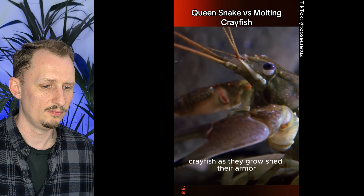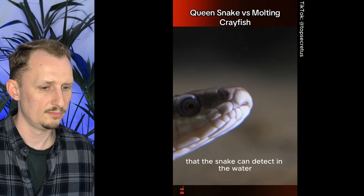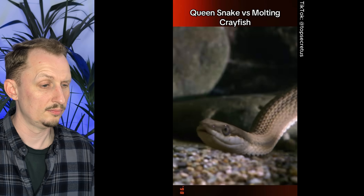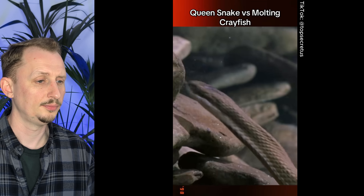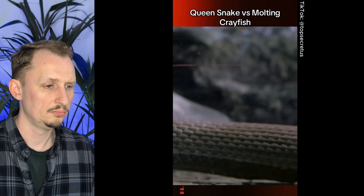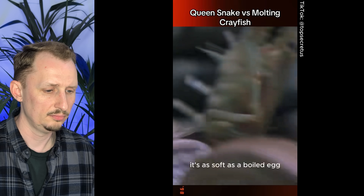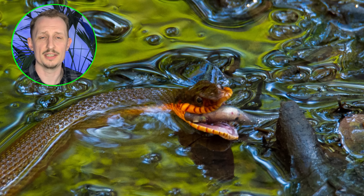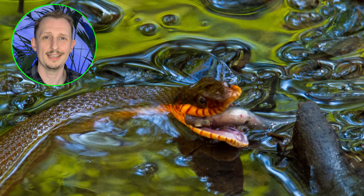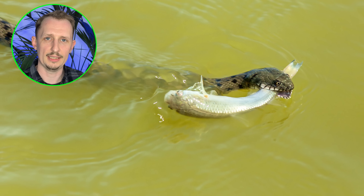As crayfish grow, they shed their armor. A newly molted crayfish looks much the same but gives off different chemicals that the snake can detect in the water with its tongue from some distance away. It can then swallow the crayfish because, since it's newly molted, it's as soft as a boiled egg. Many snake species with aquatic habits can smell underwater using their tongue and vomeronasal system — not as effective as smelling in air, but definitely effective enough for the queen snake.